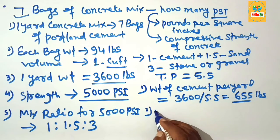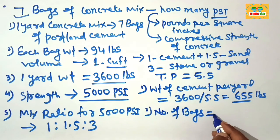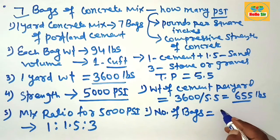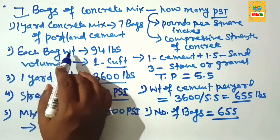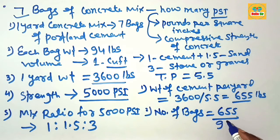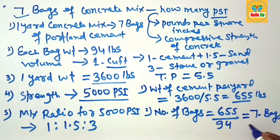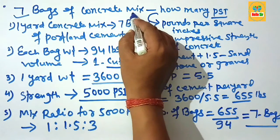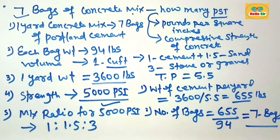Now figure out the number of bags of cement. The total cement weight is 655 pounds, divided by the weight of one bag, which is 94 pounds. That equals about 7 bags. So 7 bags of concrete mix yields 5000 PSI concrete. Thank you.